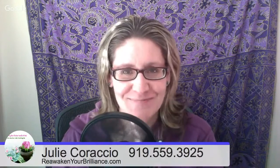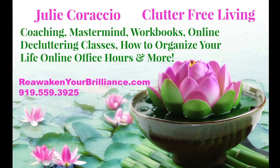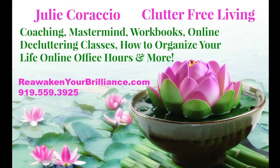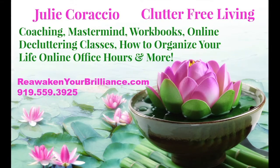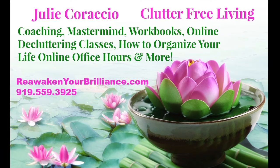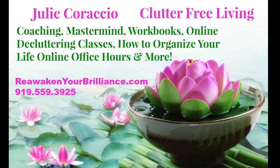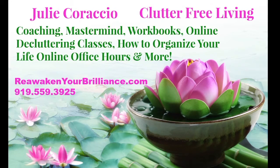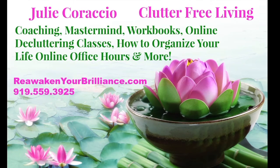Go out and clear the clutter to create the life you choose, deserve, and desire. Thanks for listening to Clearing the Clutter Inside and Out. Sign up for our newsletter and receive a free copy of our 10 Clutter Free Living Tips. Learn about Julie's services including coaching, classes, affirmations, aromatherapy, and her unique How to Declutter Your Life course at reawakenyourbrilliance.com. Don't forget to subscribe and join us next Tuesday at 1pm. Remember: the journey of a thousand miles begins with one step.